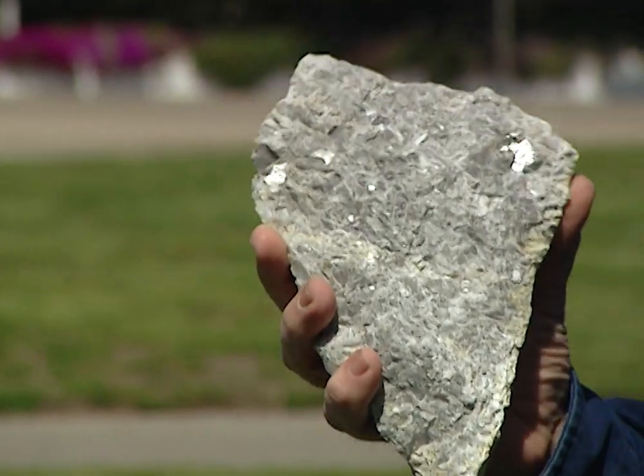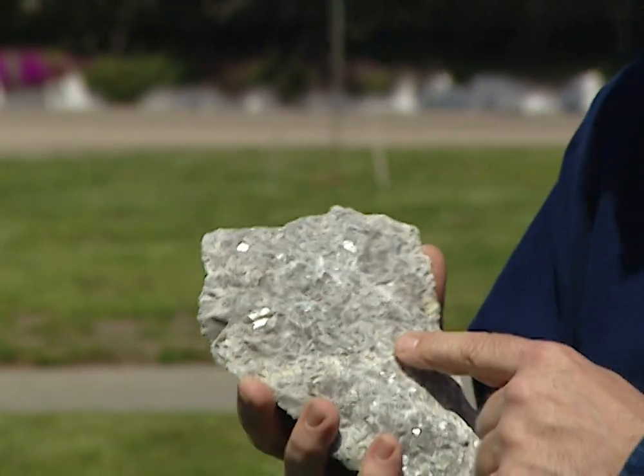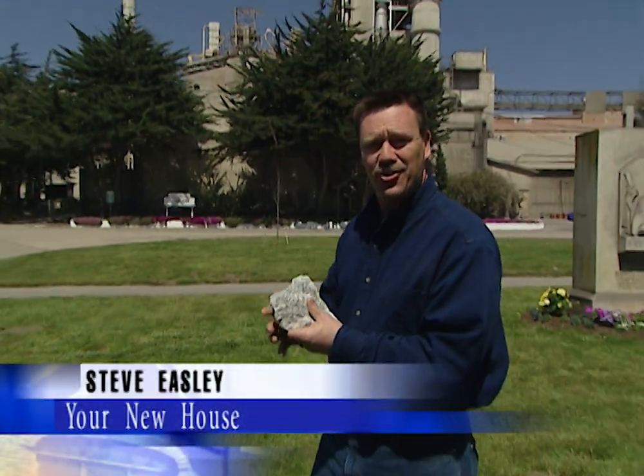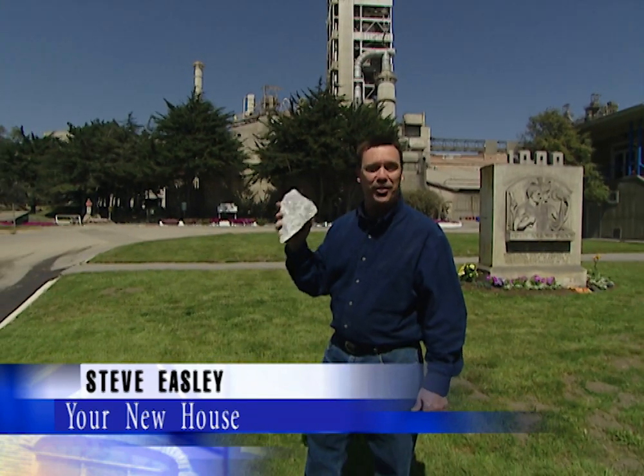Did you know the foundation your house once looked like this? This is a 300 million year old piece of limestone, and today we're going to go into this plant and show you how you take this piece of limestone and turn it into cement.